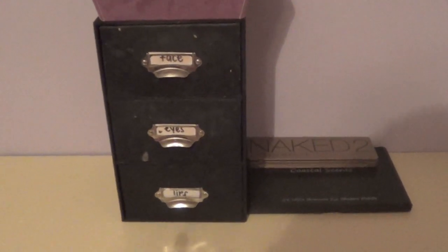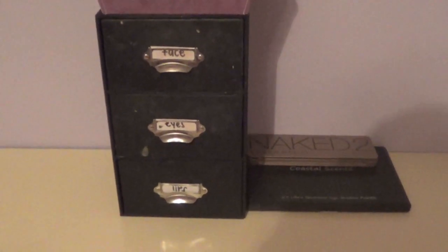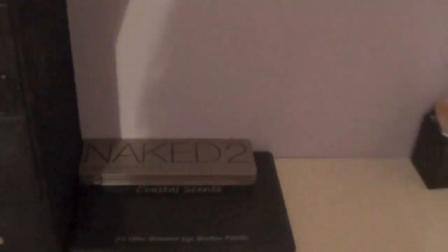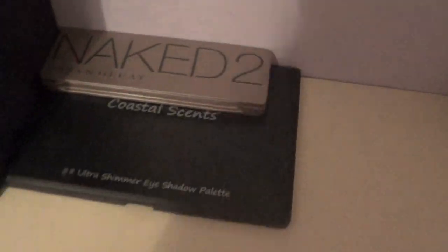This is literally like my whole entire makeup collection, so that's why I haven't done a makeup collection video yet — because I don't have like any makeup. It's just like face, eyes, lips. And then over here I have my two palettes: my Naked 2 palette, and then my Coastal Scents 88 Ultra Shimmer eyeshadow palette.